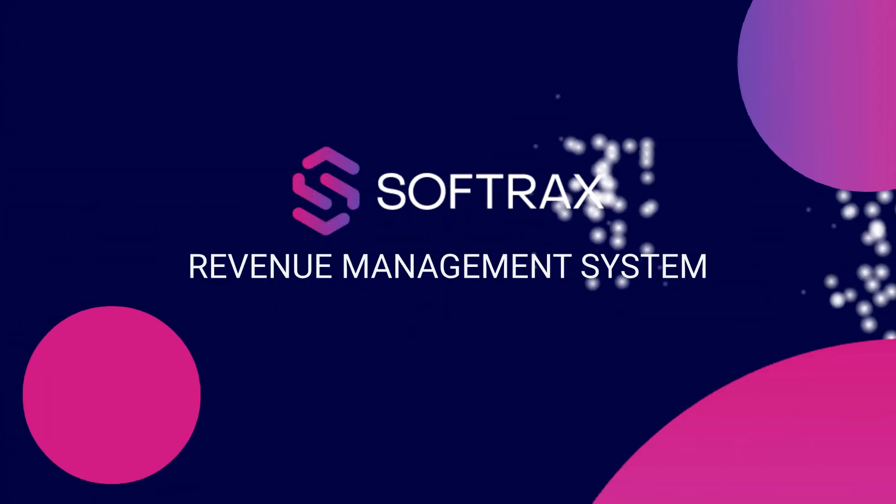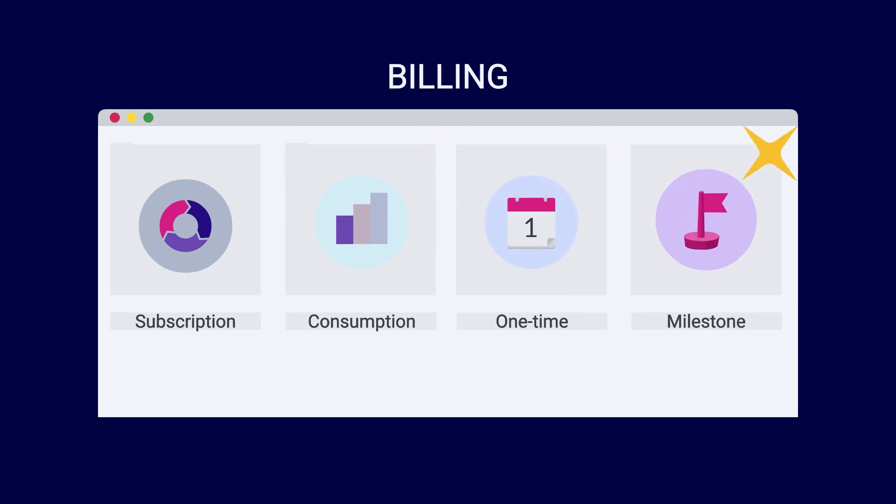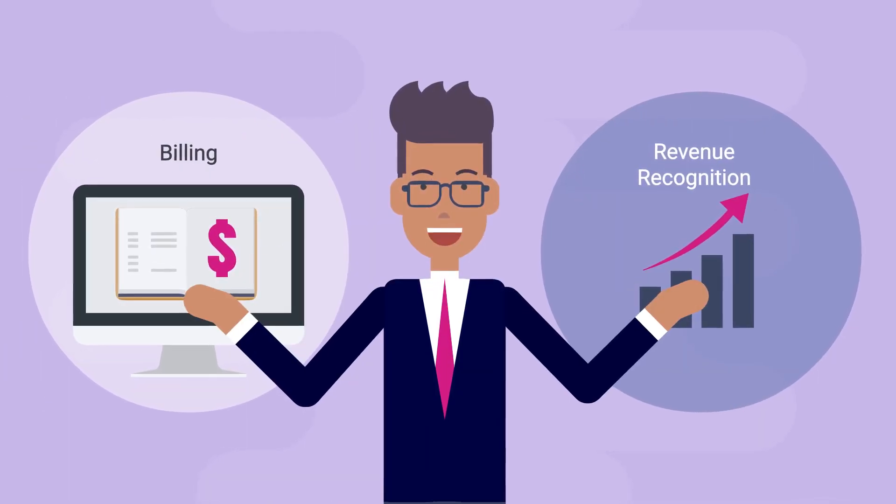The SoftRax Revenue Management System, or RMS, is the solution to your billing and revenue recognition challenges. The RMS Billing functionality handles complex billing models such as subscription and consumption, and it also handles legacy one-time and milestone billing models.